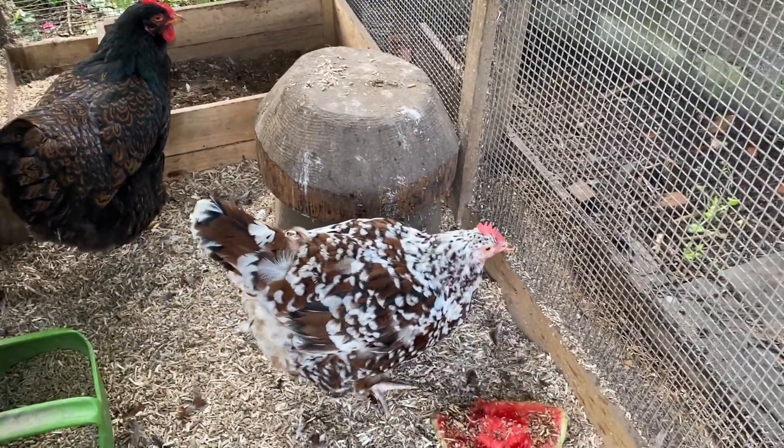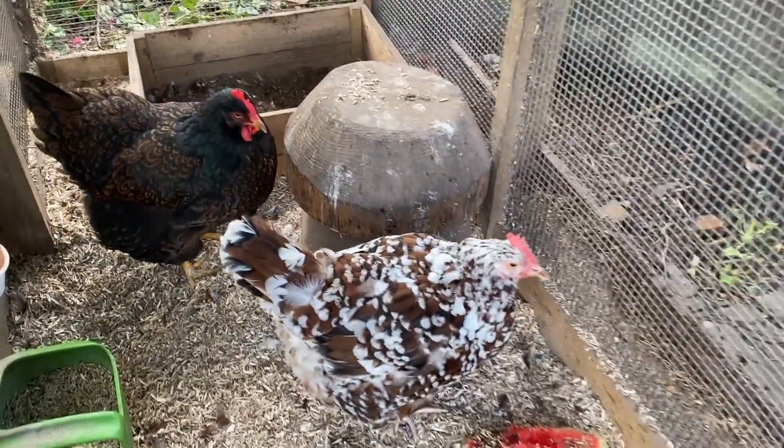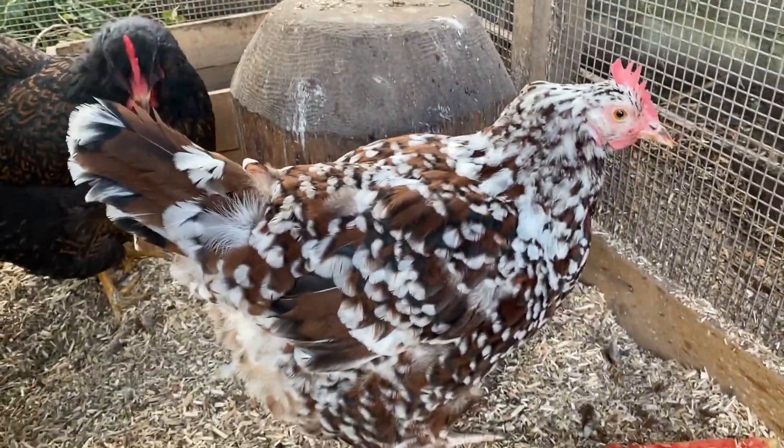Okay Matilda, I better get you cleaned out now. Thank you for showing us your feathers.